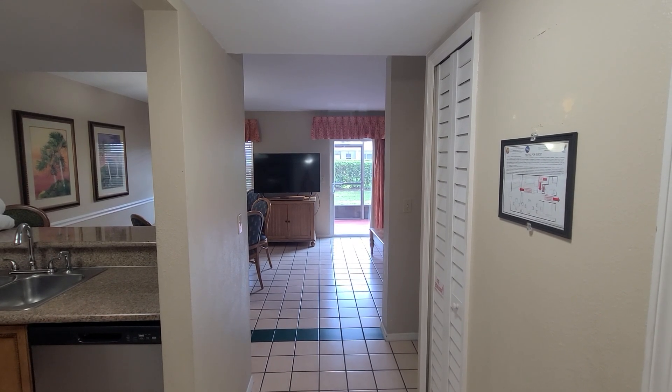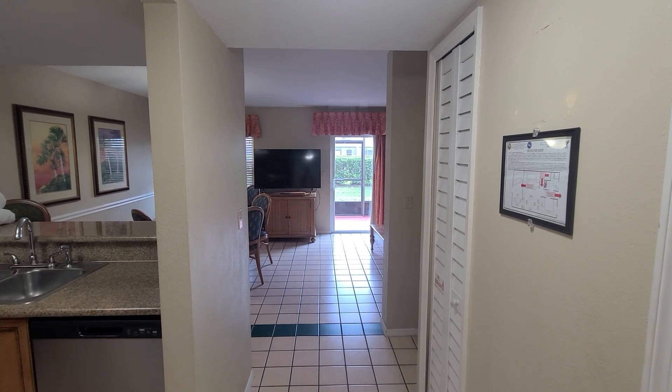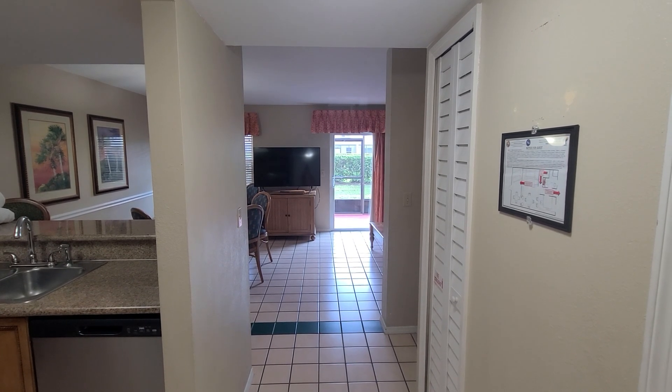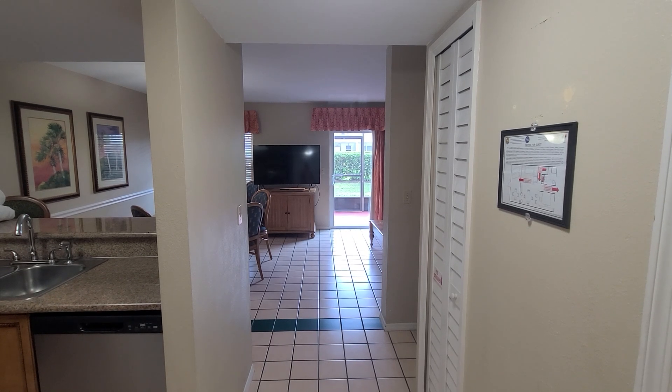Welcome back to my channel. This is a room tour of the GEVC at Fantasy World Resort in Kissimmee, Florida. This is a two-bedroom, two-bathroom timeshare condo.